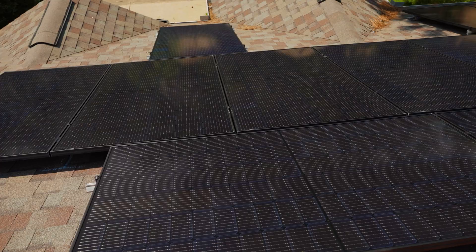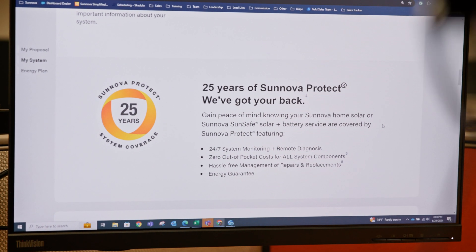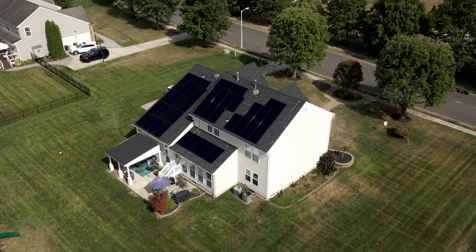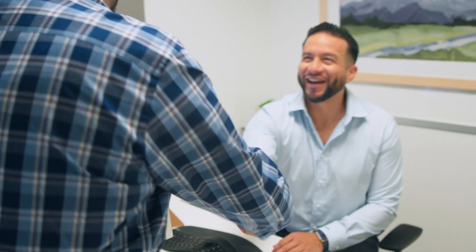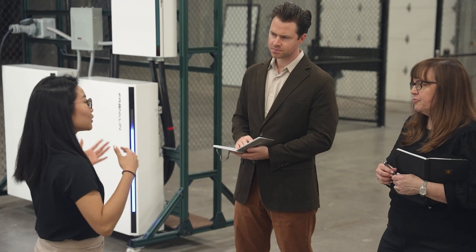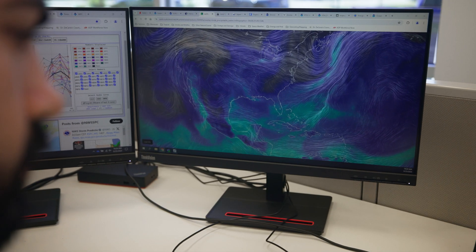Every residential customer at Synova gets a 25-year service protection plan for their system. Peace of mind is a really hard thing to quantify, but that's what we're trying to achieve. For Synova, service is our priority. When we compare ourselves to other service providers within the industry, no one really comes close to what we're doing. We are a service company.